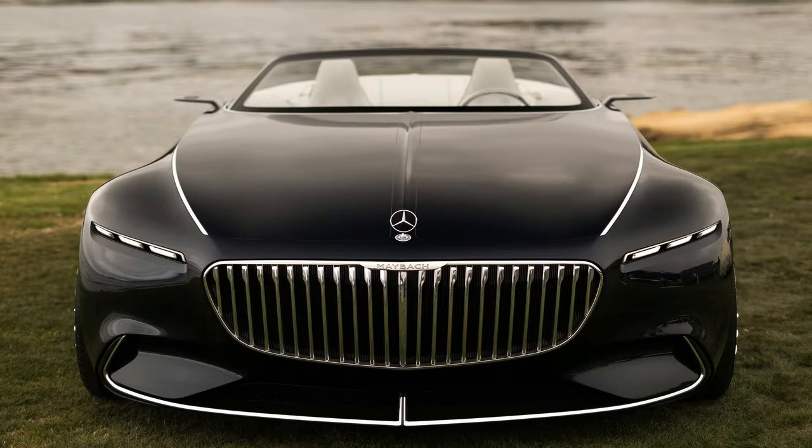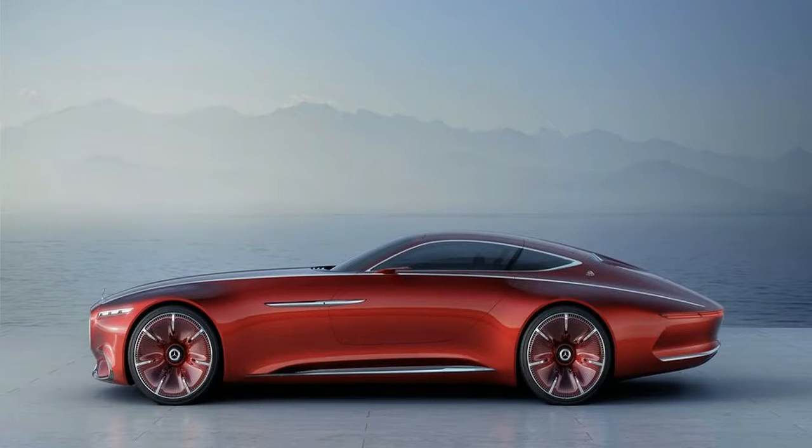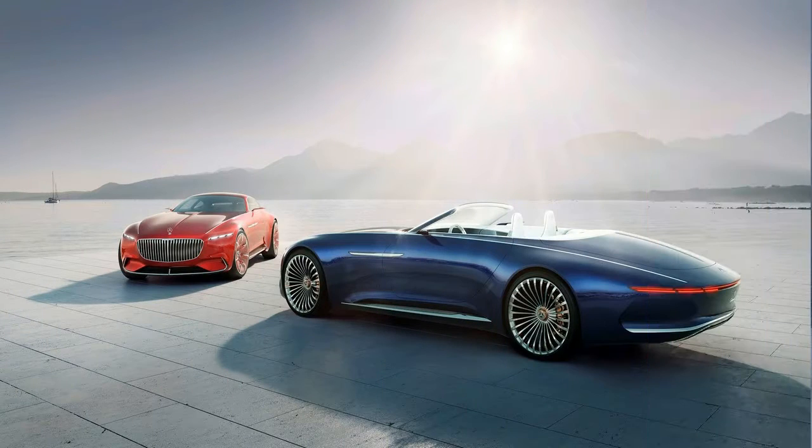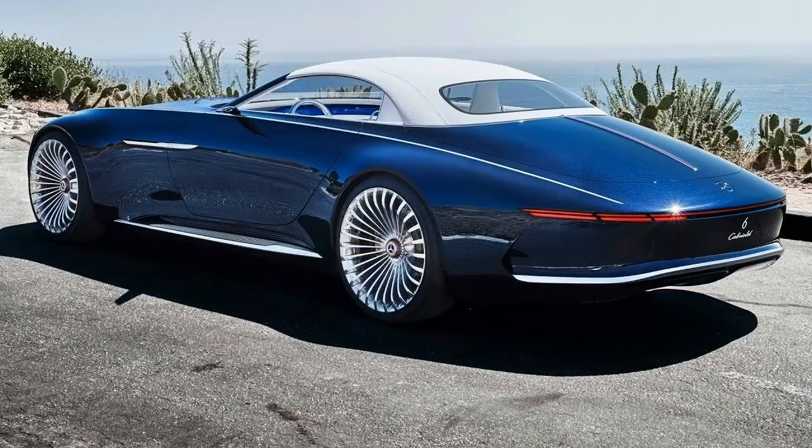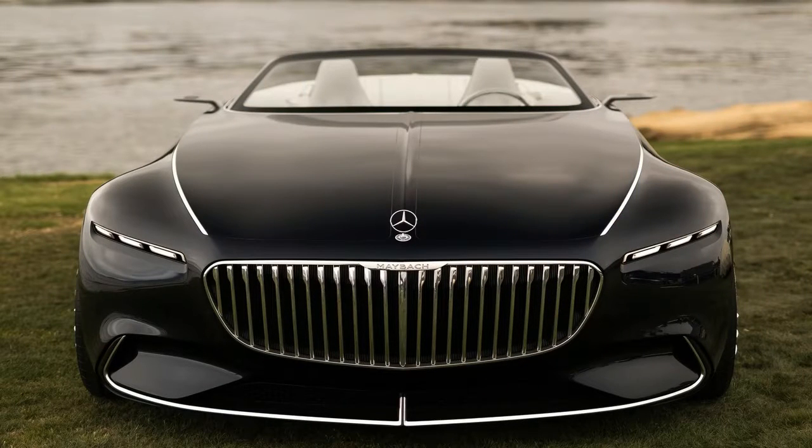The 2017 Pebble Beach Concours is opening its gates this Saturday, and plenty of car makers have already announced their participation with exquisite and unique prototypes that may lead the way for future production models. Daimler will be present at the exclusive event with the long-anticipated Vision Mercedes Maybach 6 Cabriolet.